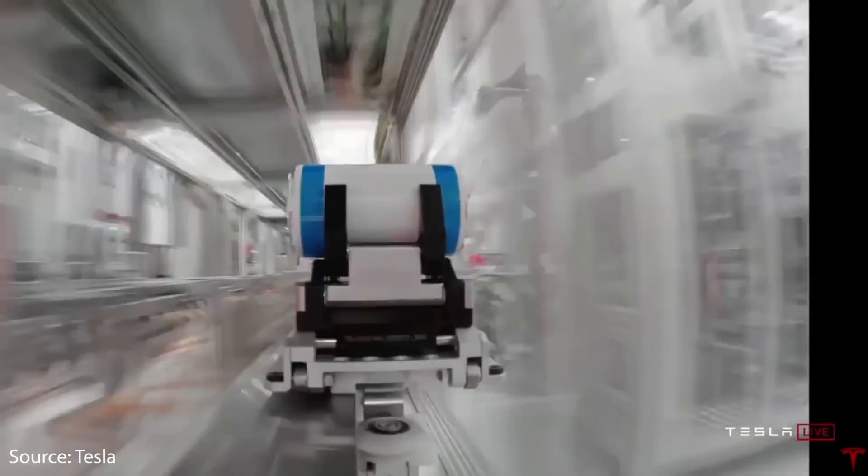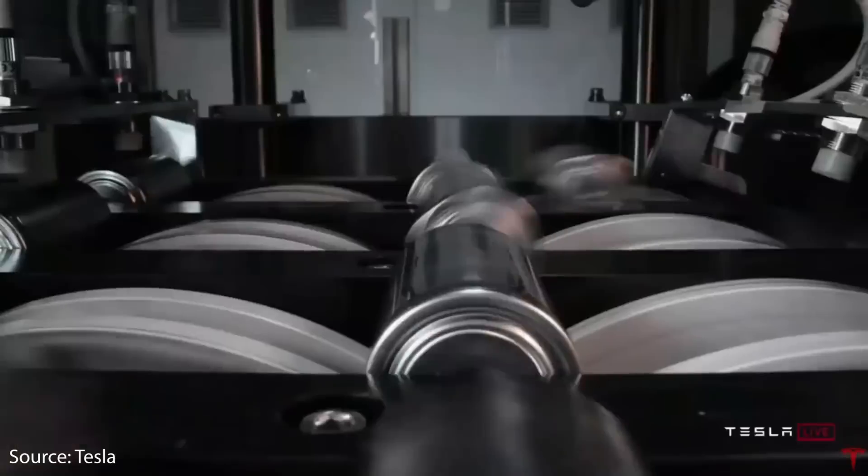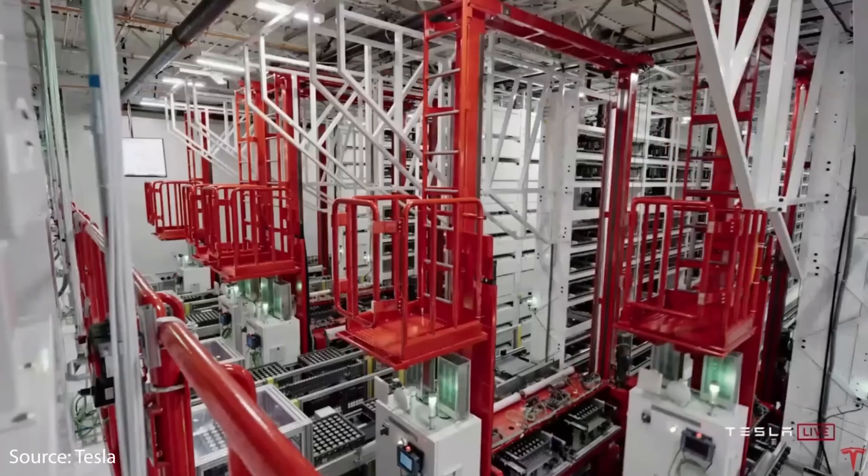Other manufacturers are already having trouble producing anything even close to the Model 3, the Model Y, the Model S, and Model X. They're definitely not going to be able to match Tesla when it comes to battery tech and manufacturing technologies. Let's break down this tweet from Elon Musk and talk about why it's so important and how it will affect Tesla's future.